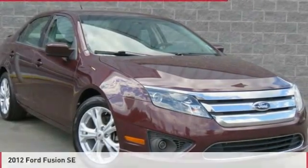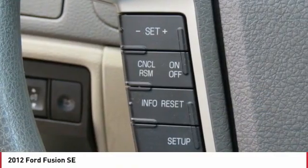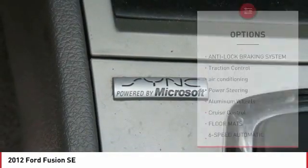Check out this 2012 Fusion. You can have both impressive power and great economy in a Fusion. This vehicle has less than 100,000 miles. Here are some of this vehicle's great options.